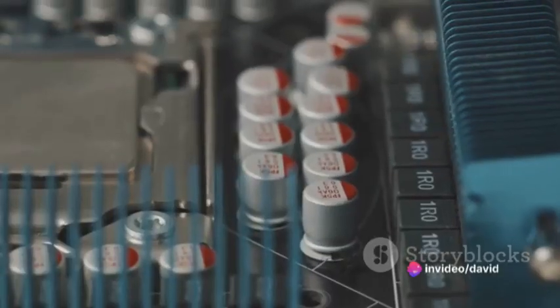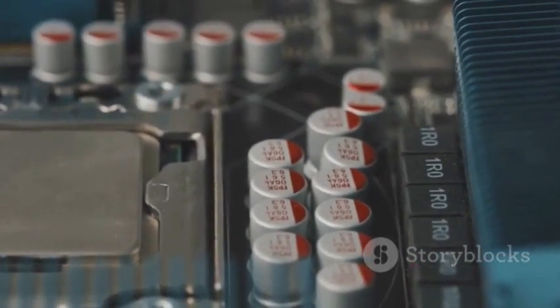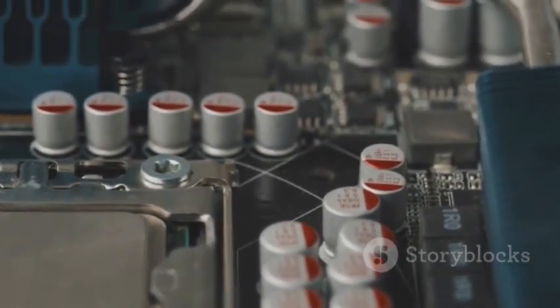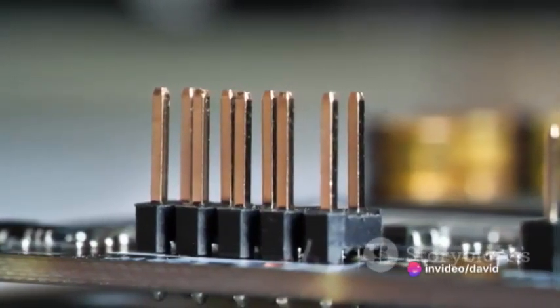So how does the asymmetric supercapacitor work? Well, it's all about the different materials used in its construction. On one side, you have a high surface area electrode made of activated carbon. This allows for efficient energy storage.